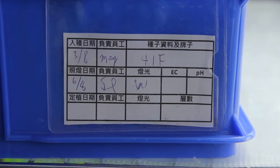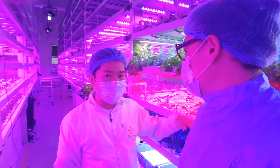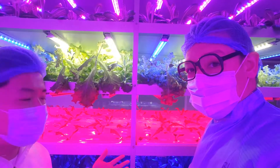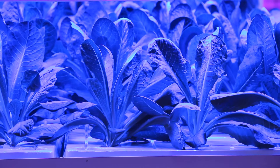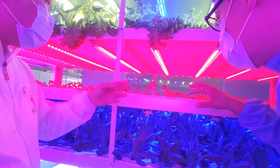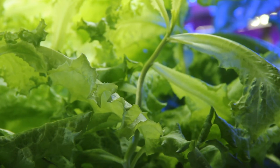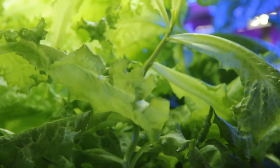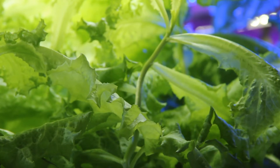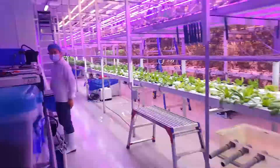After two weeks, seedlings are moved into the field. This area has three different kinds of lighting for demonstrating wavelength technology. The blue one — the leaves are bigger. The red one produces very thin, not big leaves. And the white one — you can see the color of the light is very light, which means the nutrition is not very good.